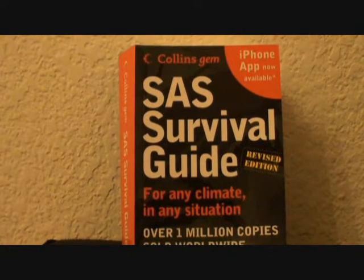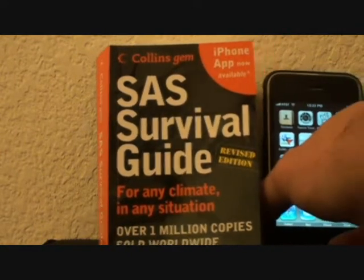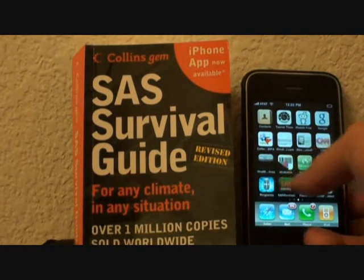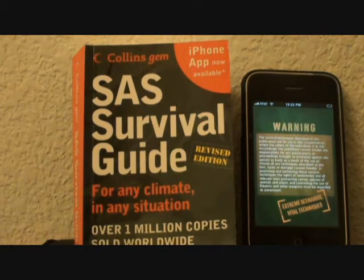Here is the tiny little book — it's a small book. Put the iPhone next to it and see how small it is. The iPhone app is basically a version of the book, but it's got some added videos and pictures that the book doesn't have.